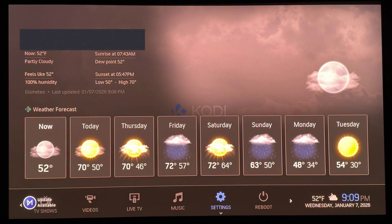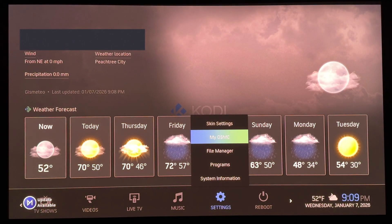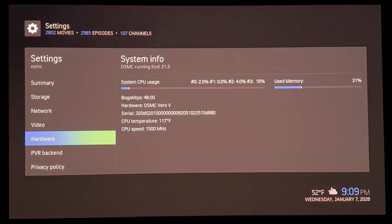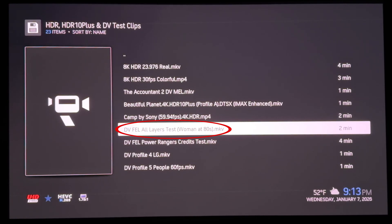I'm using my favorite, quite customizable Kodi skin Arctic Ziffer, and you'll see I'm indeed on Vero V, but with that currently closed beta DV FEL build installed. Okay, let's start with DV FEL test videos.